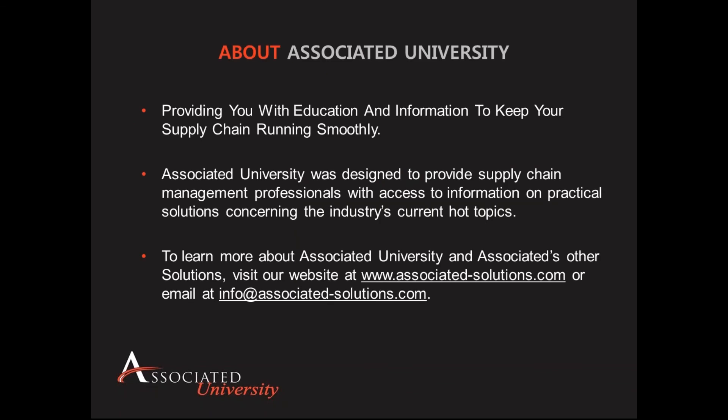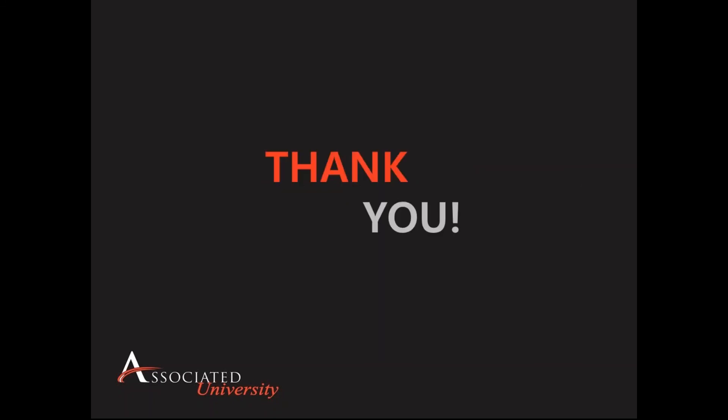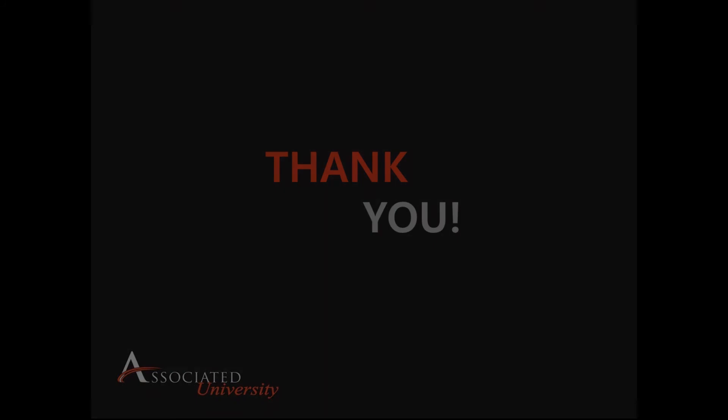Well, thank you, Troy, for presenting this material. I would also like to thank everyone who joined us today. We hope you found this information to be relevant and valuable to your organization. If you have any questions about reverse logistics strategies, please feel free to email us at info at associated-solutions.com. Thank you, and have a great day.